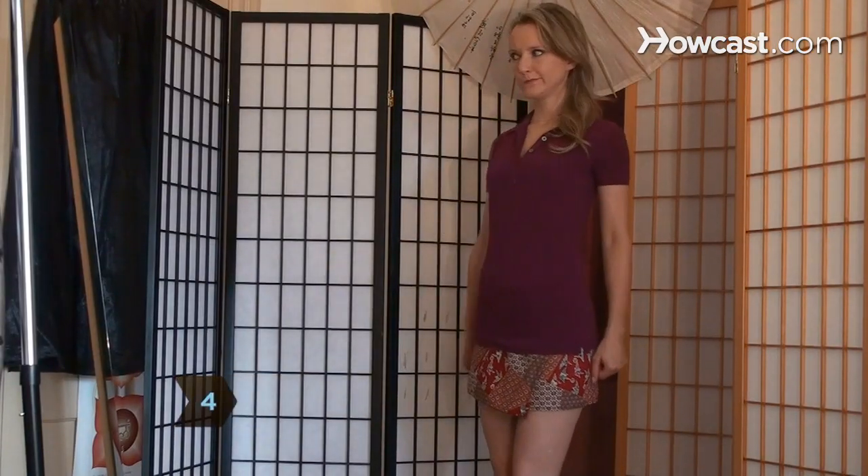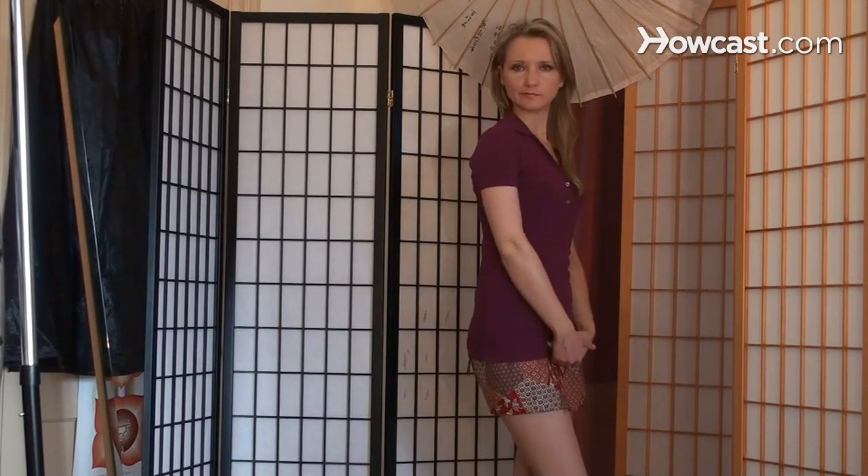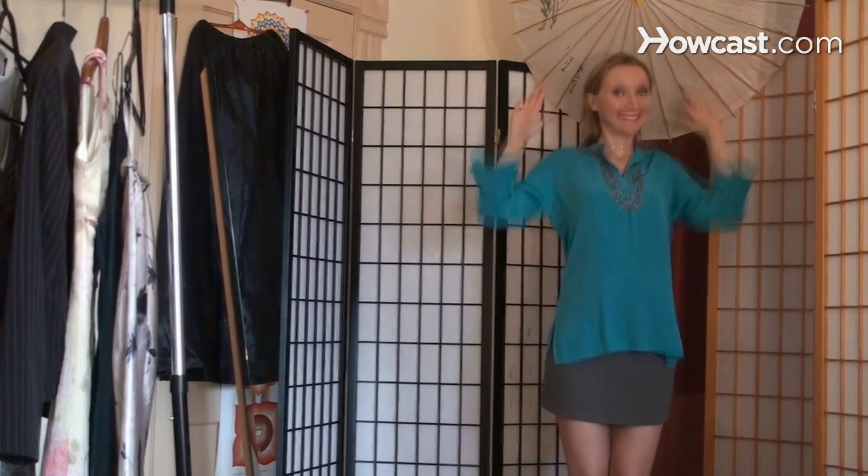Step 4: Coordinate the skirt length with the style of top you'll be wearing. A fitted v-neck top won't pair well with a tight, short mini — a longer, flowing skirt creates a better balance. Tunic tops look great with short or narrow skirts.